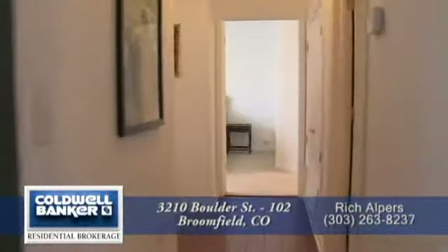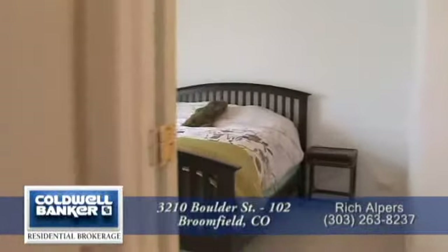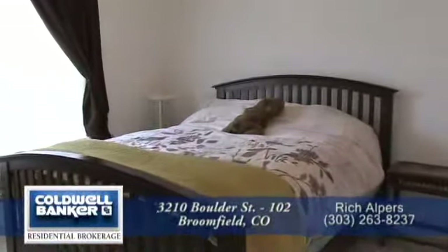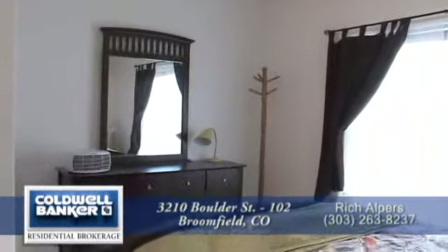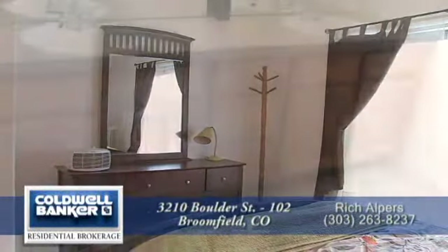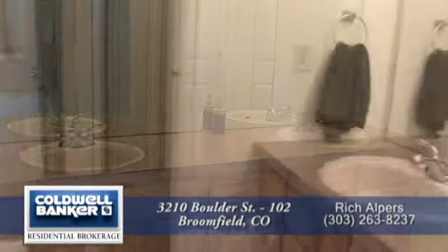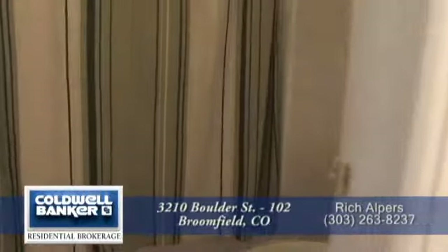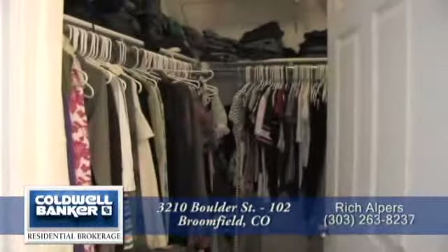Now let's head down to the master retreat. The master bedroom is larger than you normally see in a condominium. It too has a ceiling fan, as well as plenty of room for other furniture. The oversized master bath has dual sinks and an oversized vanity, as well as a full-size tub and shower combination. Completing the master suite is a full-size walk-in closet.